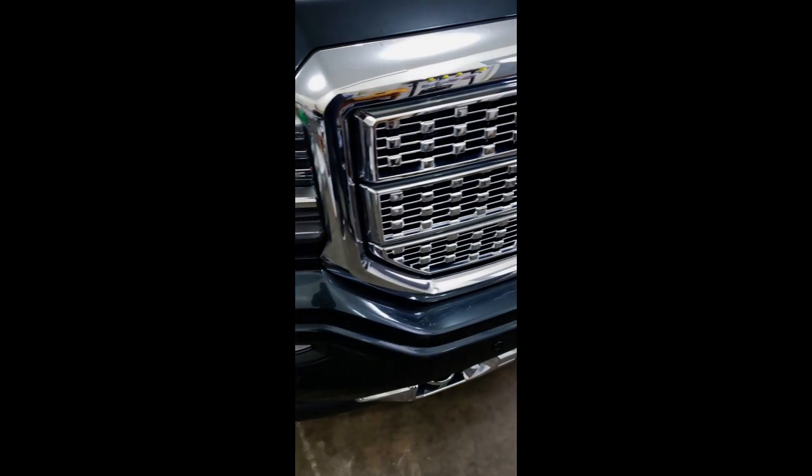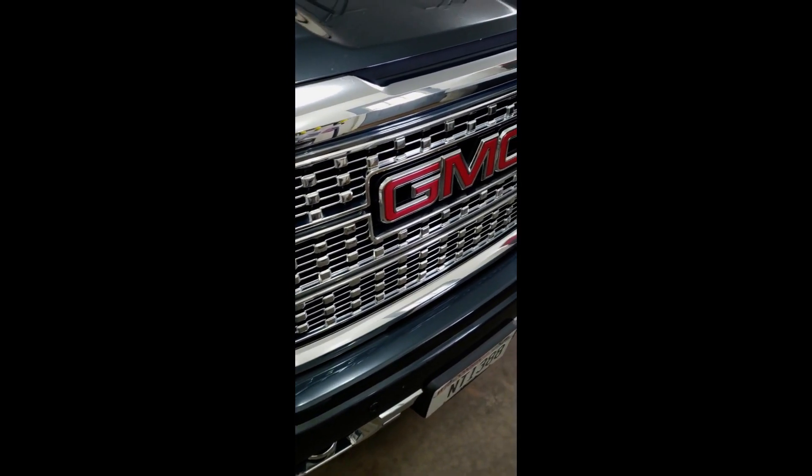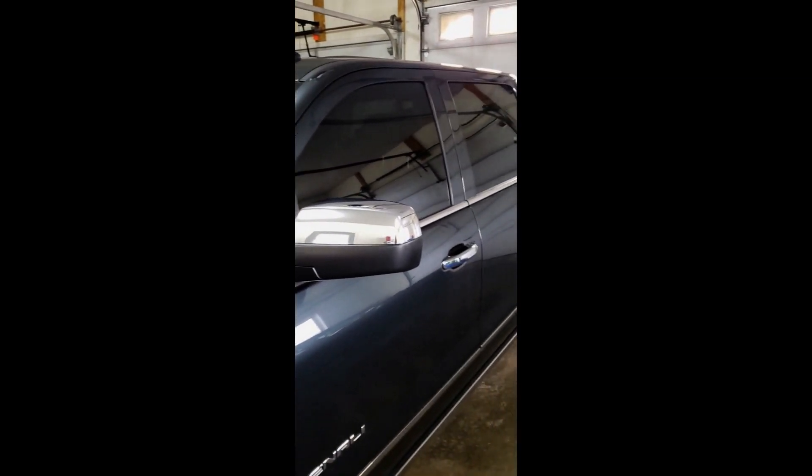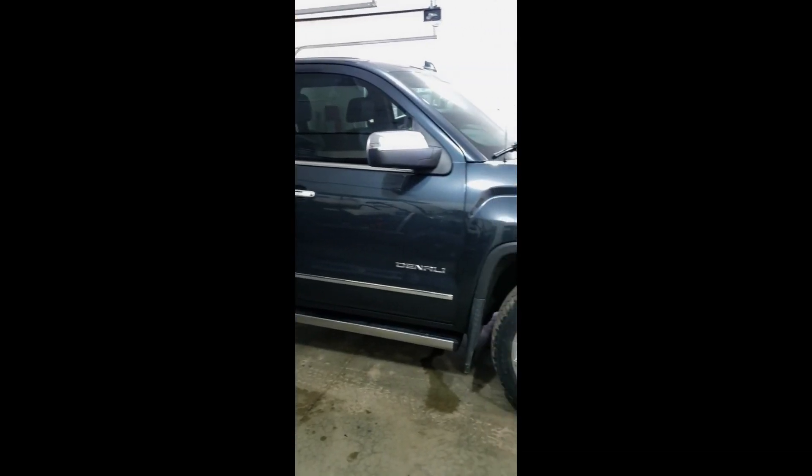What is up guys, it's Wayne from Fade to Black with another quick YouTube short. I just got done fading out this GMC Denali pickup truck and this thing is looking sweet. Let's just check it out. I got this thing done with a full 50% windshield and a front match in 20%. This is actually one of my favorite pickup trucks out there.